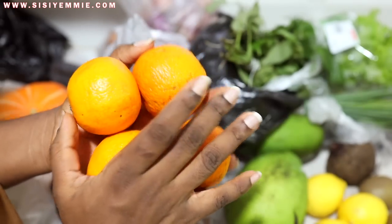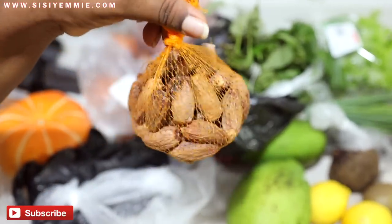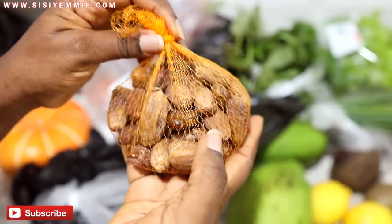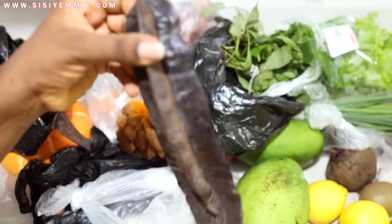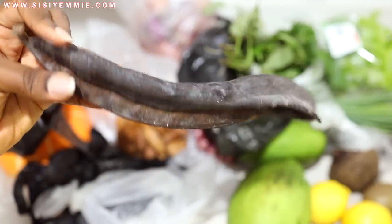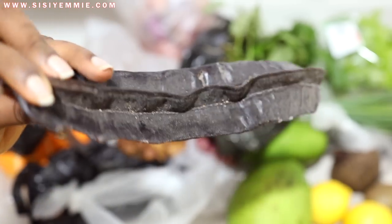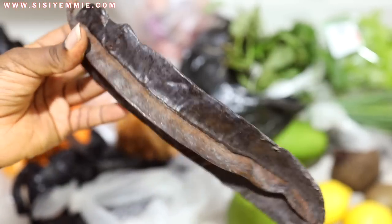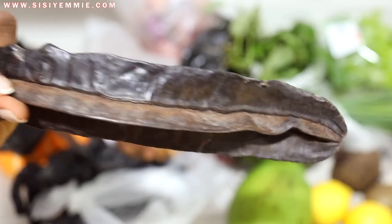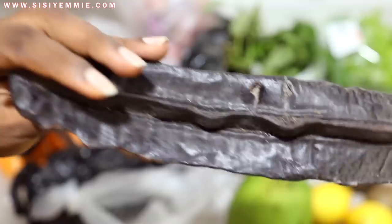I also got dates — I believe it's a fruit. And I got uya yak, which you use for seasoning pepper soup and similar recipes. It's very fragrant and delicious. You can use it for a long time — I'll just cut a bit off and keep the rest for later.